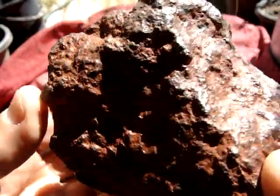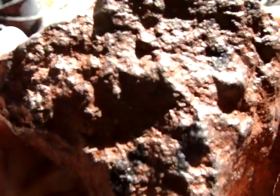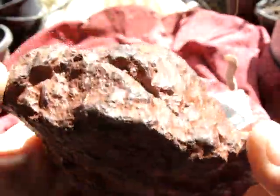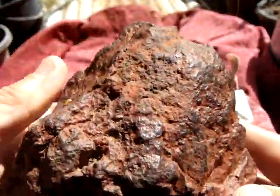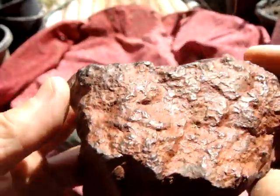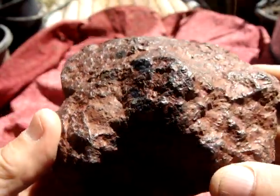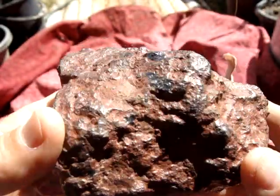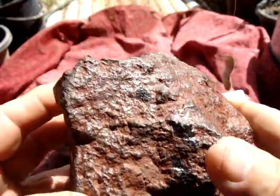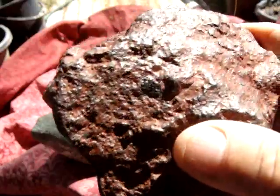I didn't cut it yet to see what it looks like inside. I found it just 10 meters from the road, from Adelaide River to Darwin, in Northern Territory in Australia.